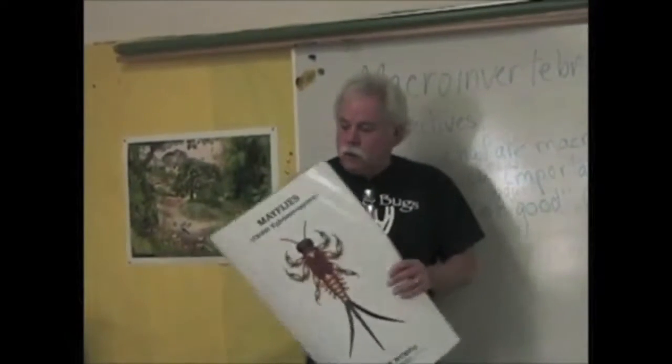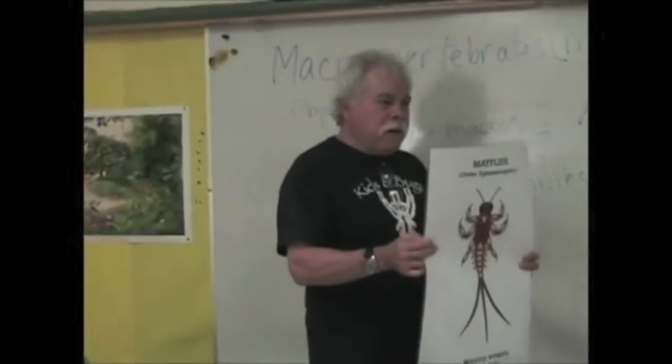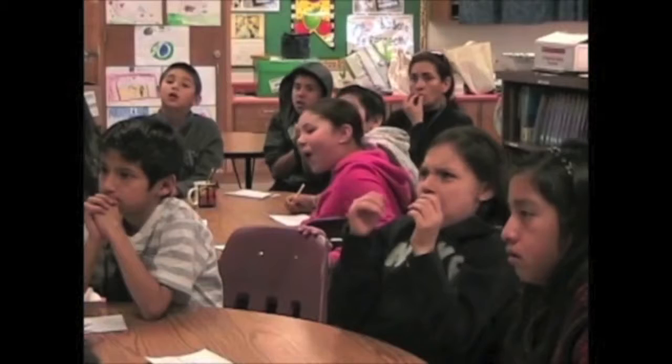Certain macros can only live in good water quality. And the first important one — look at this — what do we call that, what are they called? Mayflies. Mayflies.